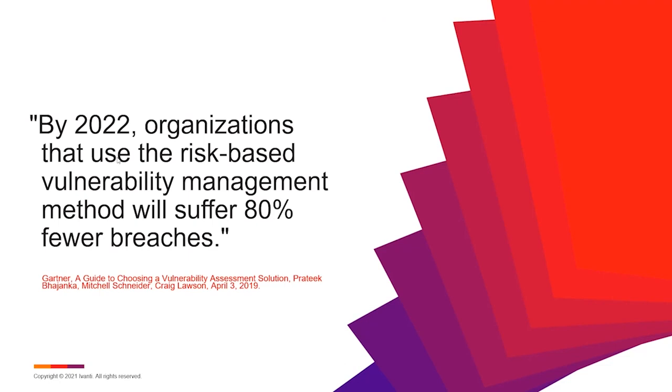This is not a new concept. Gartner did some analysis on this, looking at the market and saying that by 2022, organizations using risk-based vulnerability management will suffer 80% fewer breaches in the course of a year. That's a pretty significant reduction in risk. Think about how many data incidents you had previously in a one-year span — if you could reduce that by 80%, that's pretty valuable.